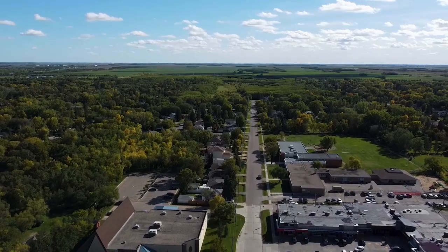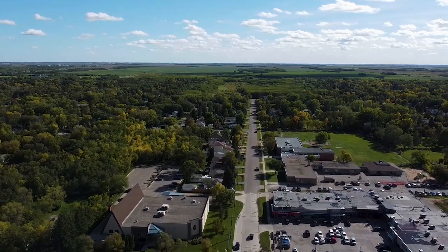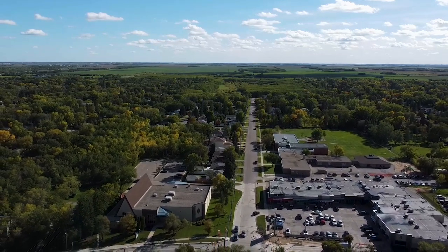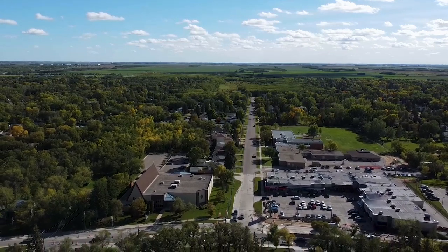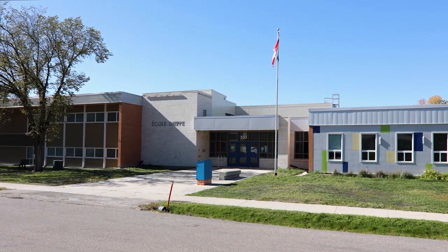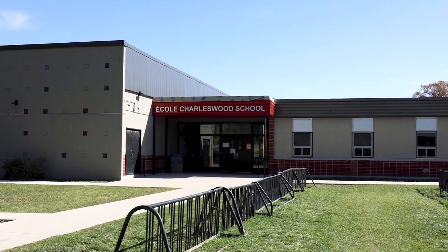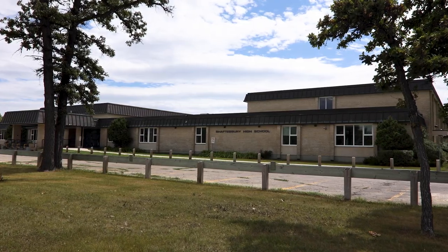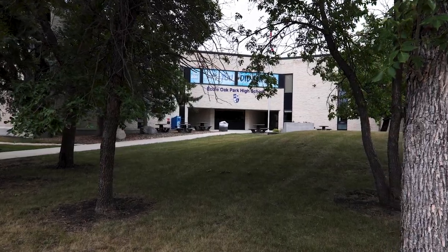Charleswood is located within the Pembina Trails School Division. However, with the large size of the neighbourhood, the school that your child will attend is determined by your location within a school catchment in the neighbourhood. There are 11 schools to support the area, including 6 elementary schools with École Dieppe being a French Immersion option, 3 middle schools including a French Immersion option at École Charleswood, and 2 high schools — Shaftesbury, which is an all-English school, and Oak Park, which offers English and French Immersion options.